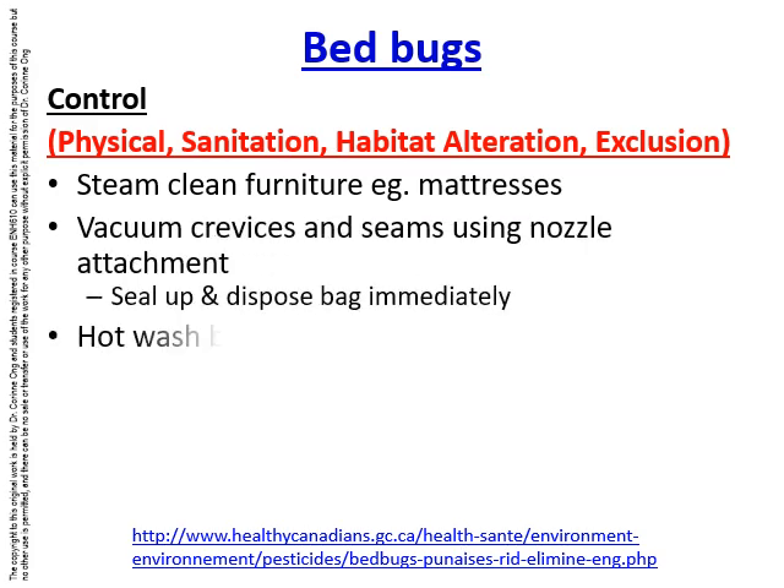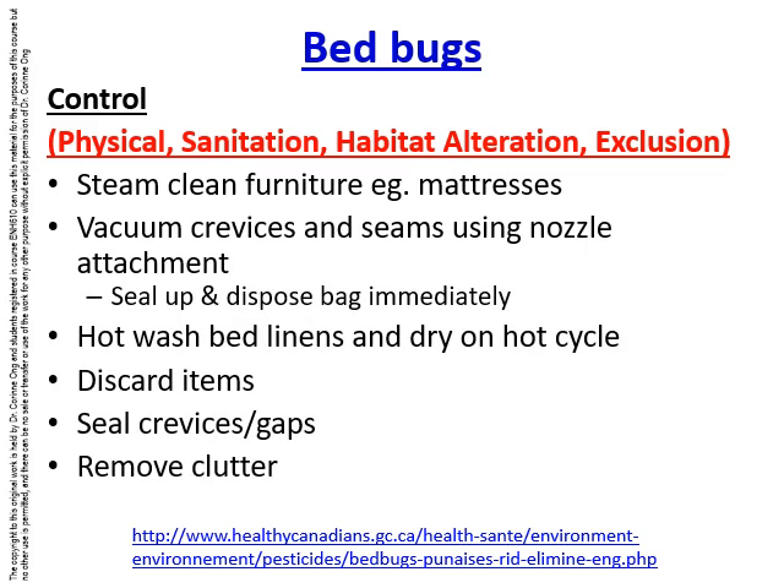Bed bugs can be controlled by several IPM strategies including physical control, sanitation, habitat alteration, and exclusion. Furniture should be steam cleaned, especially mattresses, and crevices and seams should be cleaned using a vacuum with a nozzle attachment. Vacuum bags should be sealed and disposed of immediately. Bed linens should be washed in hot water and dried on the hot cycle. Items should be discarded if not valuable, and crevices and gaps should be sealed.